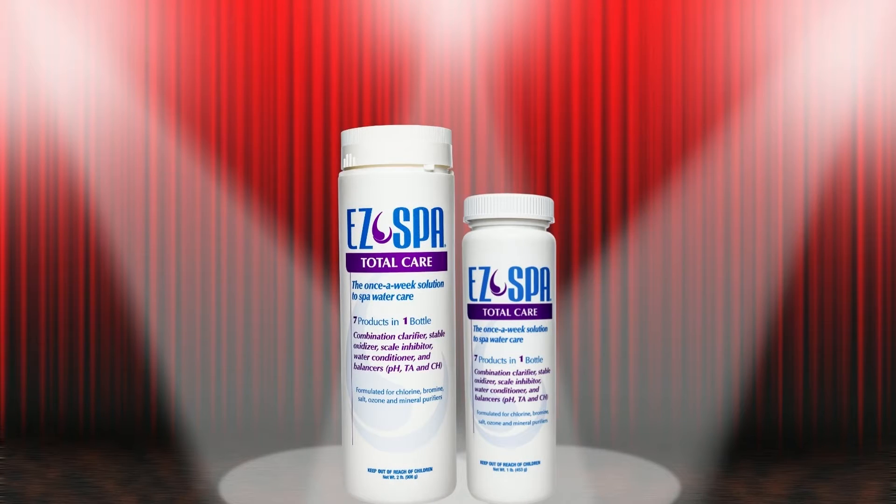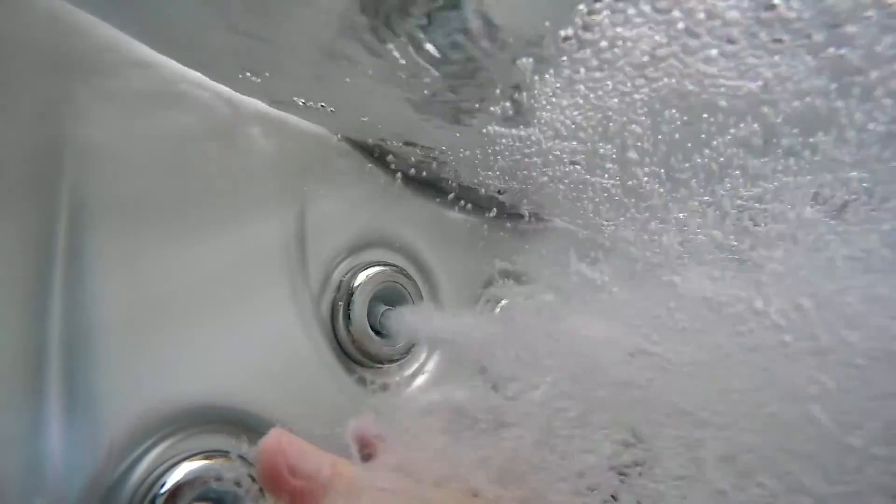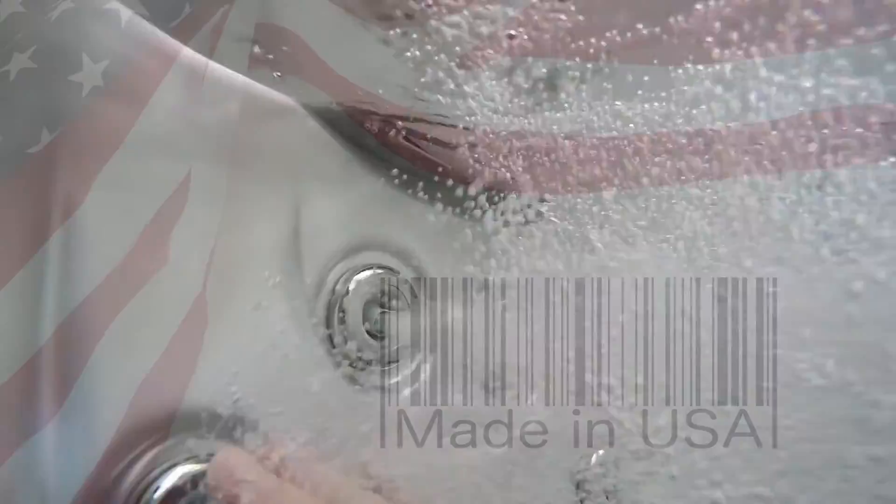Easy Spa Total Care, available in one and two pound containers, easily replaces traditional spa shock and helps your spa fulfill its ultimate goal. Providing safe, clean, and enjoyable water, one ounce at a time. Compatible with all sanitizers and their alternates, Total Care can be used in any spa. Soaking can resume in 15 minutes.